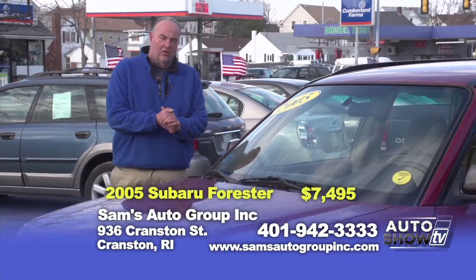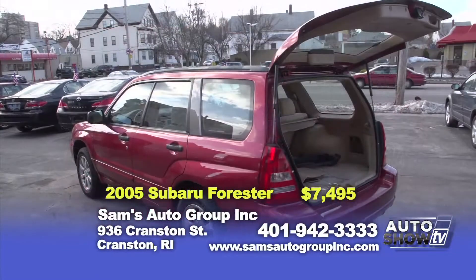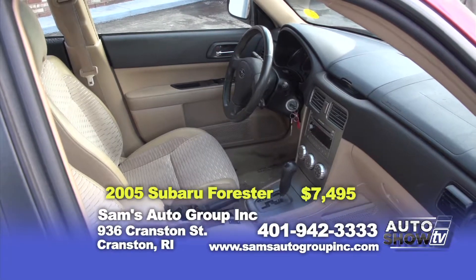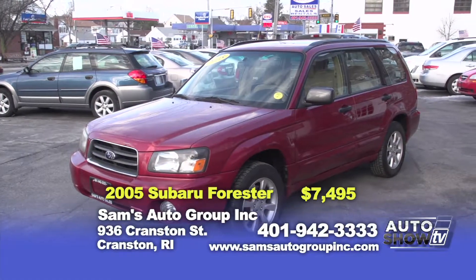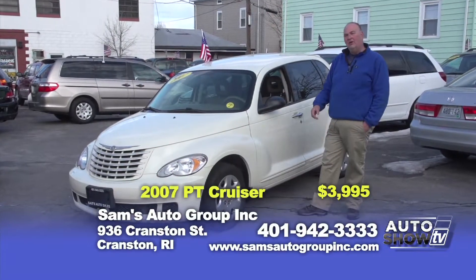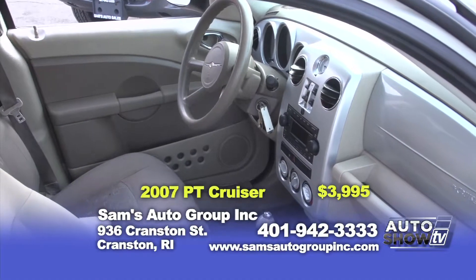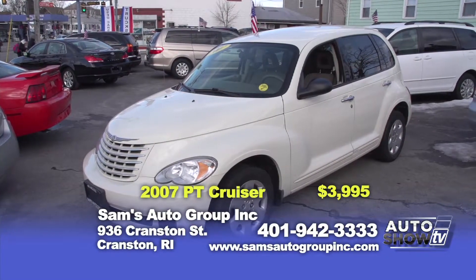This vehicle right here is a 2005 Subaru Forester. I have several in stock — I do very well with Subarus. They're very dependable: all-wheel drive, four cylinders. Customers love them. This car is on sale for $7,495. I can't think of a better vehicle in the wintertime for a small family. Now that we're in March, I'd like to have a special for folks out there — a 2007 PT Cruiser, four-cylinder automatic, excellent condition. Remember our policy: you can take it to a mechanic and have it checked. $3,995.